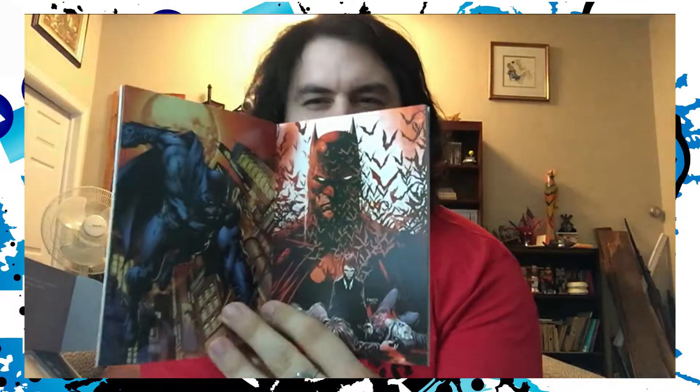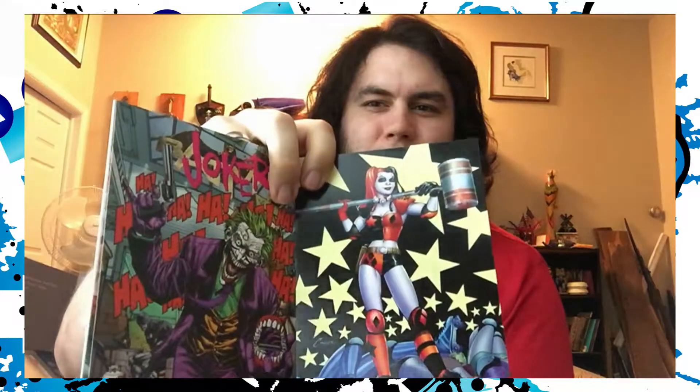Oh, cool. So this is a New 52 little mini poster collection. There's 40 of them in here, it looks like. They're cool little posters. I don't know if these were the covers of any of the comics — yeah, it looks like them. Like, the Joker number one, Harley Quinn. These are awesome. If these are removable, I could literally litter them across my wall. I love this stuff.